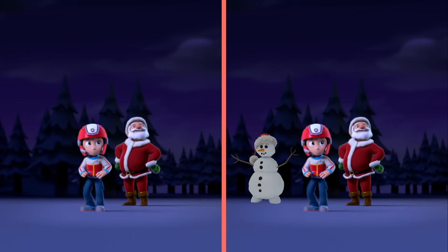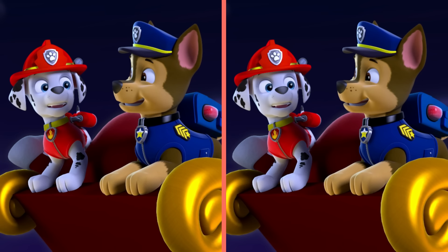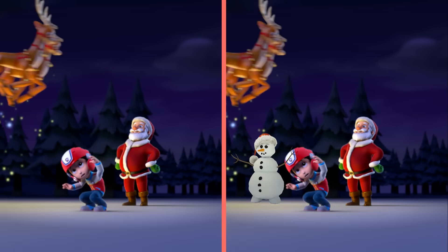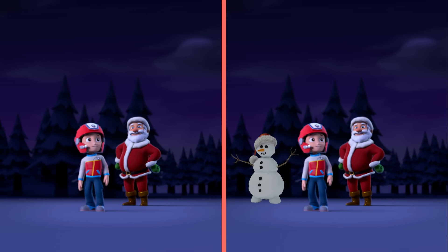Let's fly! Hi Santa! Careful, pups! Wow! Whoa ho ho! You saw another difference? Where? Just fly! Hi Santa! Careful, pups! There it is! There's a snowman in this scene!